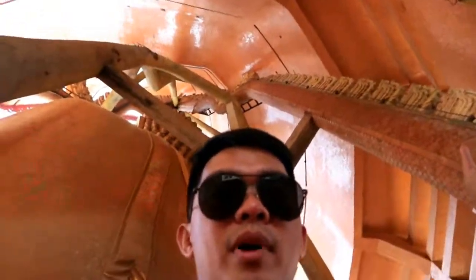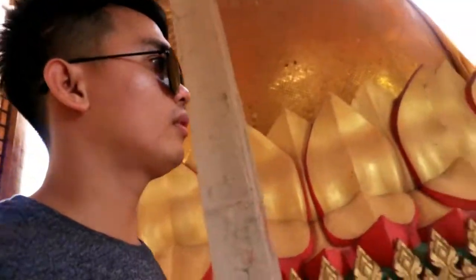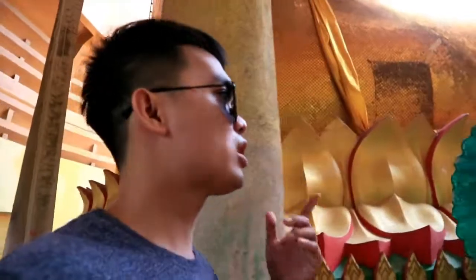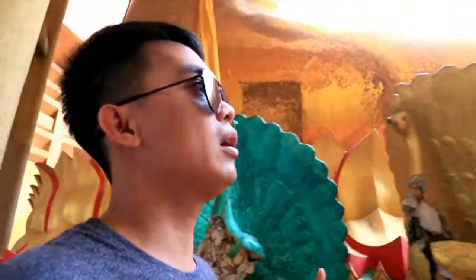Ayan na yun — yung likuran ng Buddha mismo. Actually, ang ganda naman nang cave na to, nang place na to. Hindi ko alam kung bakit tinawag na cave — wala namang cave — but I don't know why. But when you see it, it's very beautiful.